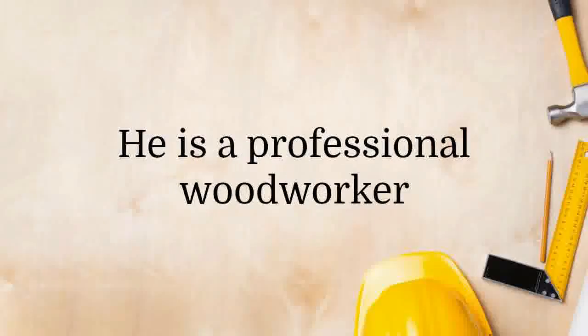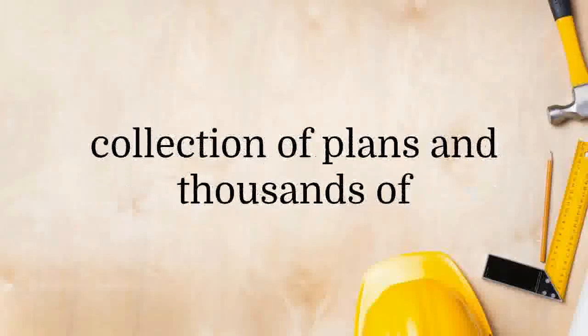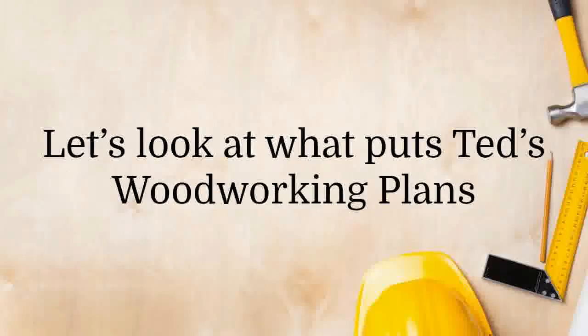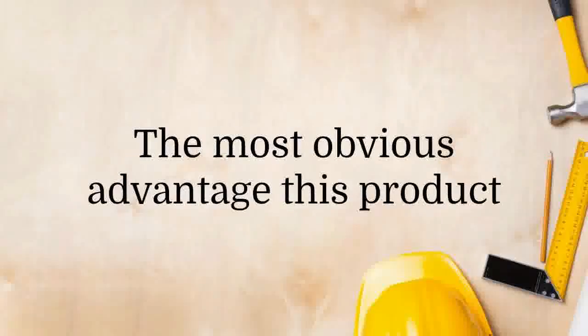Ted's Woodworking Plans was created by Ted McGrath, and he knows his stuff. He is a professional woodworker and has been in the industry for years. He has expended much effort in compiling this collection of plans, and thousands of satisfied customers have benefited from his work. Let's look at what puts Ted's Woodworking Plans ahead of other similar products on the market.